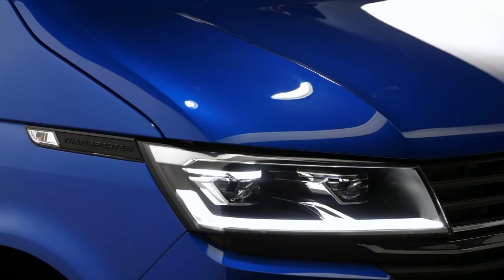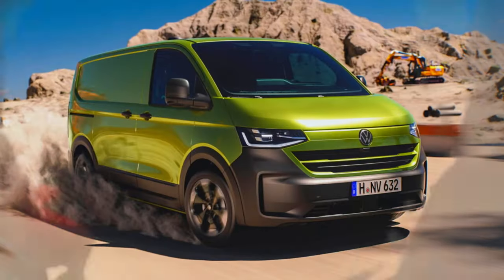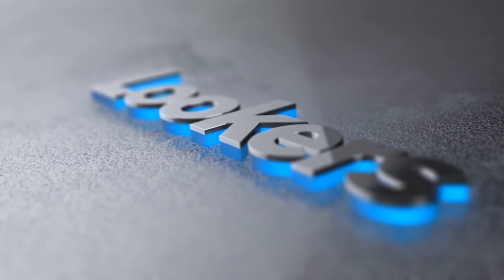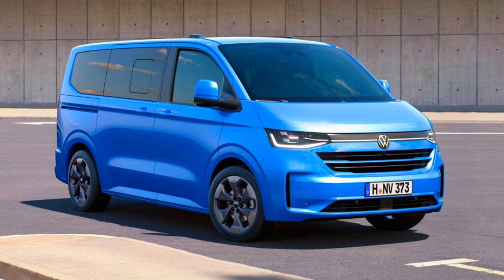Did you own the VW Transporter T6.1? Earlier this year it was discontinued due to not complying with the latest cybersecurity regulations in the European Union. So if you are here looking to ditch that or looking for a possible substitute in that space, you are well covered. The VW Transporter T7 breaks cover to put a lasting smile on your face for the following reasons.